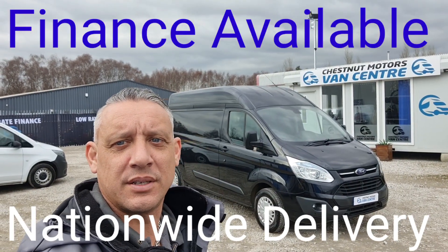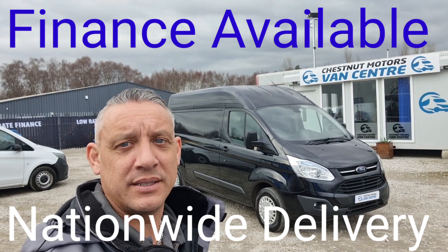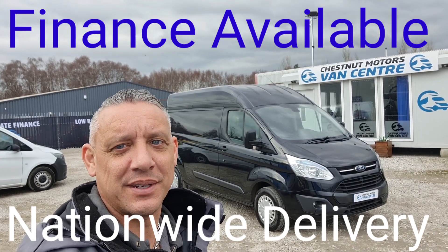So there you have it — 2014 Ford Transit Custom Trend. It's going to come with a new MOT and a full service too. Finance and initial delivery are also available.